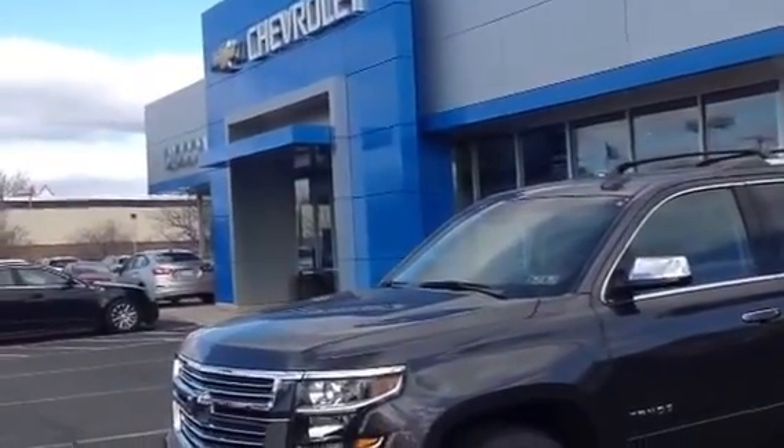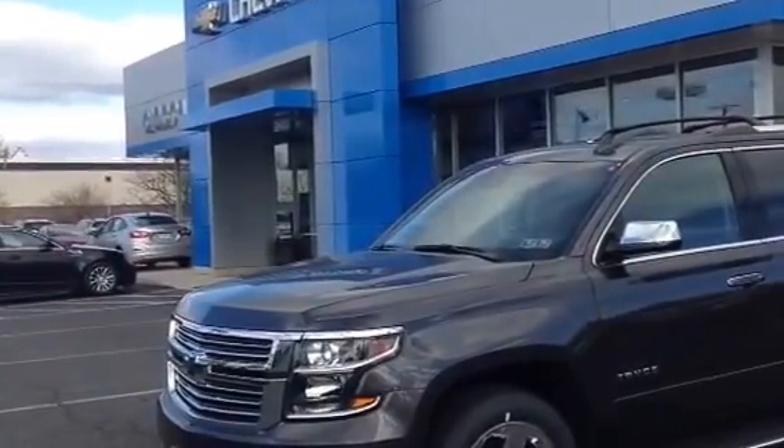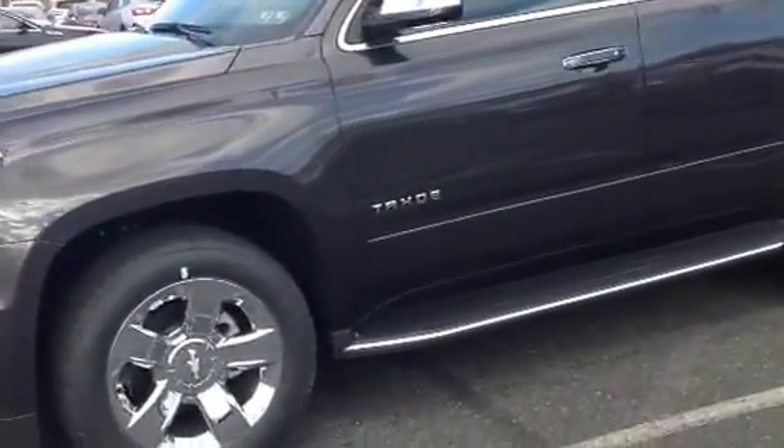Hello Adam, this is Bob Merritt at Sioka Chevy in Quakertown. I'll be helping out this afternoon with the 2016 Chevy Tahoe 4-wheel drive in LTZ trim.